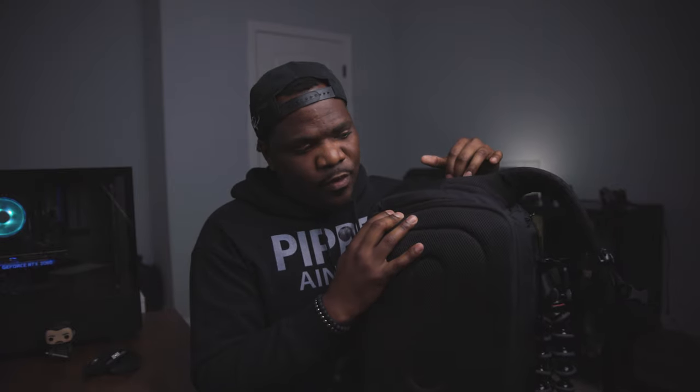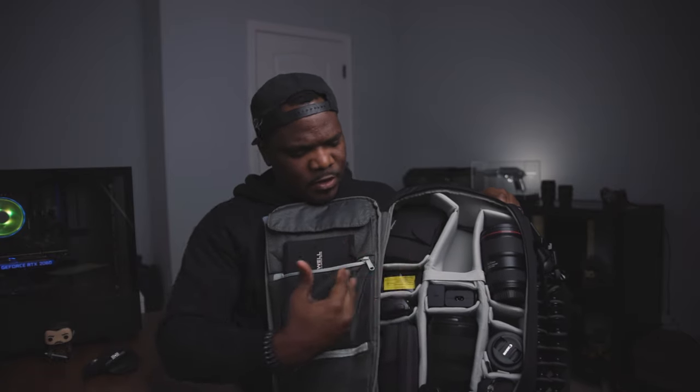One thing I like about this backpack is it's back access. A lot of videos have told you that when a backpack is back access it's more secure — you don't have to worry about people stealing your camera equipment, and it also allows you to put your backpack down without getting your back dirty. What I like about this backpack specifically is that the back access actually swings open this way, which I prefer because it opens out and I can see things on the same plane very easily.